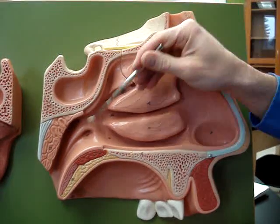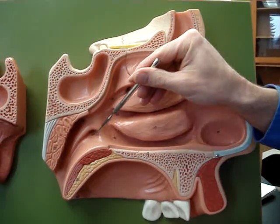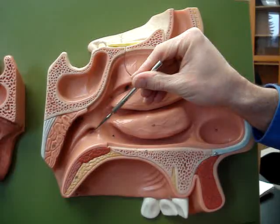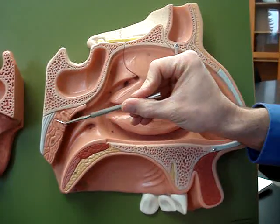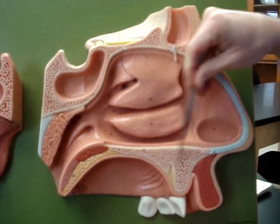External nares is here. Internal nares is here. You'll also see in this region we have the opening to the auditory tube, or the eustachian tube, or the pharyngotympanic tube — this is what leads out to the middle ear. We have the adenoid, or the pharyngeal tonsil, as we come across here.